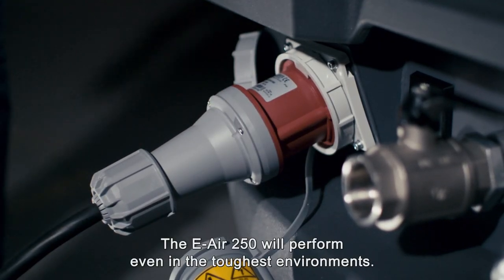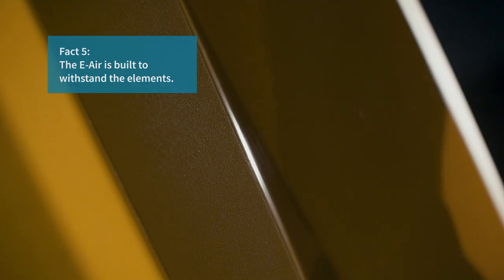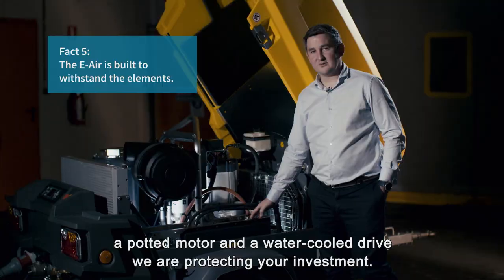The e-air 250 will perform even in the toughest environments, no matter the elements. With a hardhat canopy, a potted motor and a water-cooled drive, we're protecting your investment.